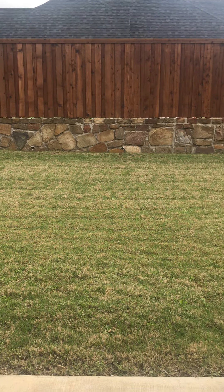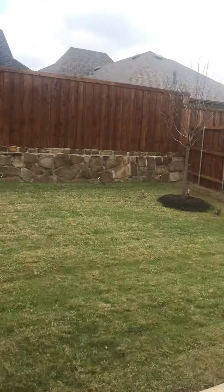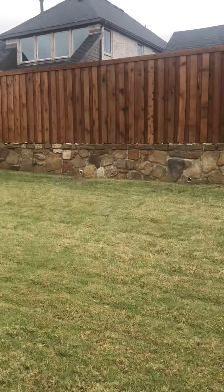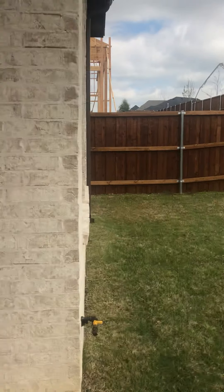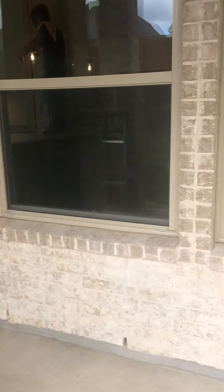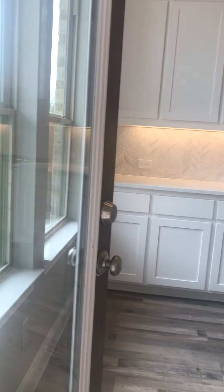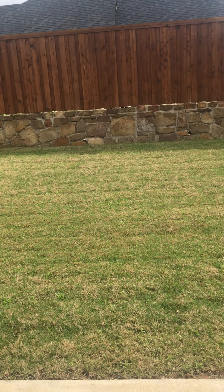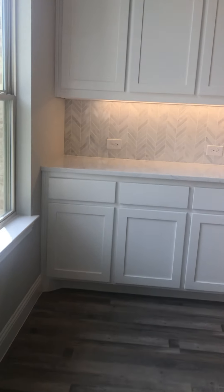Hopefully seeing this one complete gives you a good idea of what that home in the Lantana neighborhood would be like. That one had the iron fence backing to the walking trail, which is a nice lot feature. That is their last opportunity for something that's complete and they're quoting a July close date on it. I hope that's helpful!